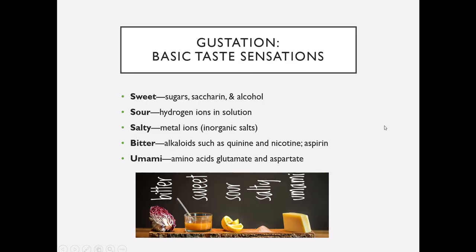We have gustatory epithelial cells for five basic tastes: sweet, sour, salty, bitter, and umami — a Japanese word. Sweet responds to things like saccharin, sugars, and carbohydrates. Sour responds to hydrogen ions. Salty responds to inorganic salts and metal ions like magnesium and sodium. Bitter tends to be alkaloids — quinine, nicotine, aspirin is very bitter; that's why if you put aspirin in your mouth and don't swallow it right away it tastes terrible, because it's activating your bitter receptors. Umami responds to amino acids glutamate and aspartate — more protein-type stuff.